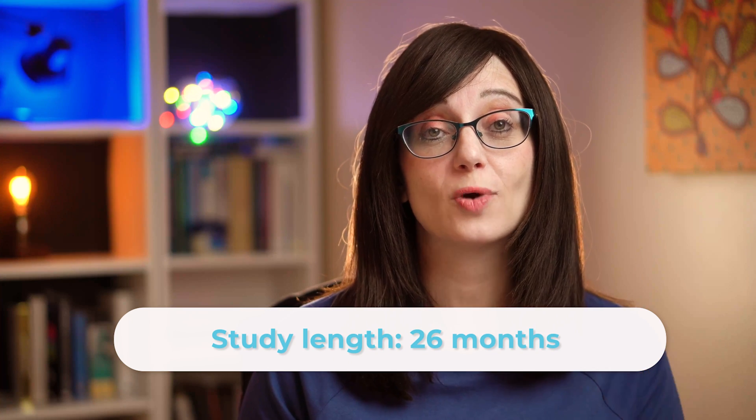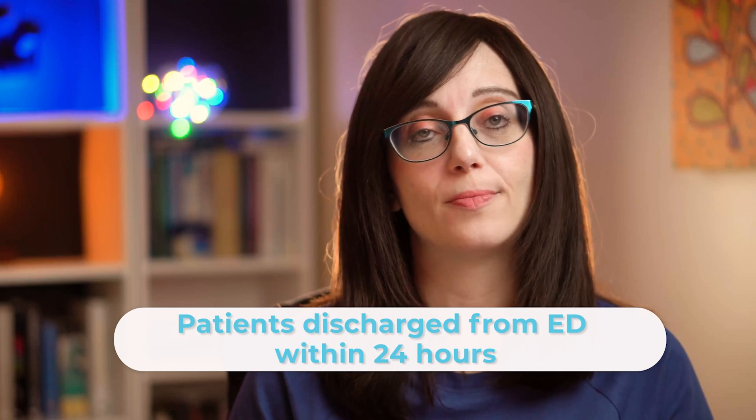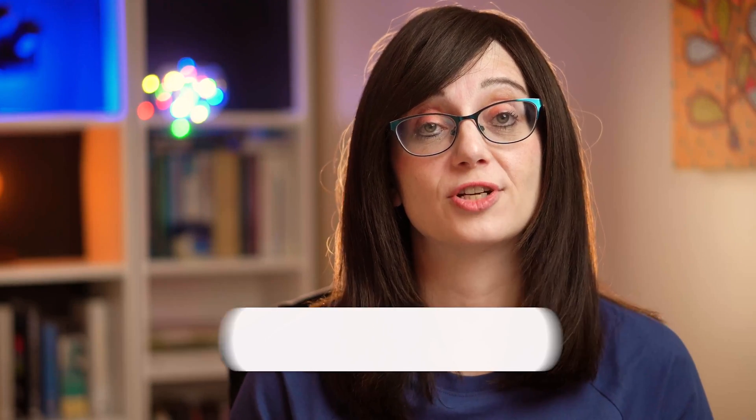The data was collected over a 26-month period which covered 28 hospitals in the UK and one in Ireland. All patients were discharged from the emergency department or observation units within 48 hours of presentation.